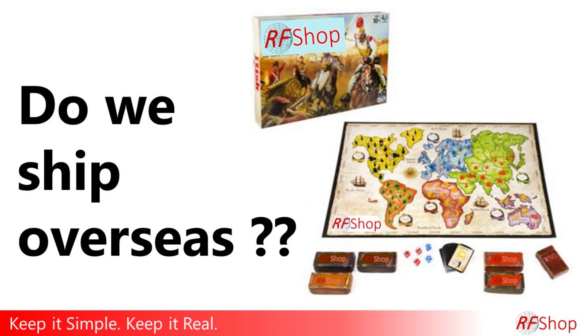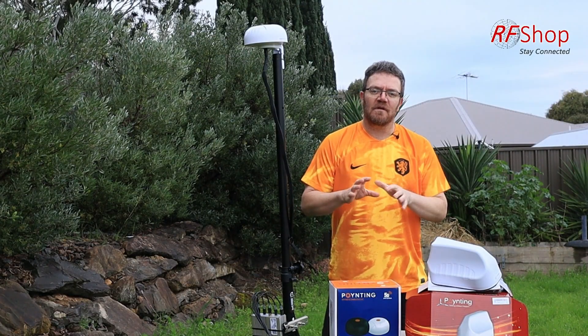Do we ship overseas? Keep it simple. I'm purposely wearing this shirt today, as I did with another Dutch shirt last week, to emphasize the topic I just wanted to quickly touch on today. So this is not technical, this is logistics.